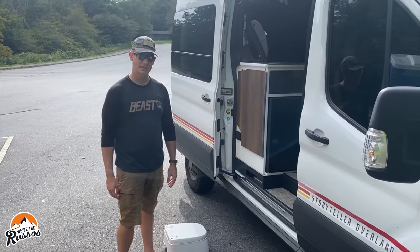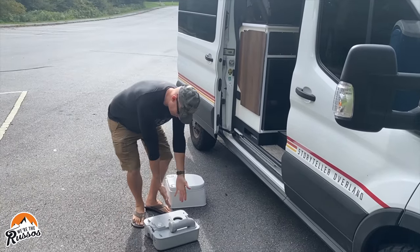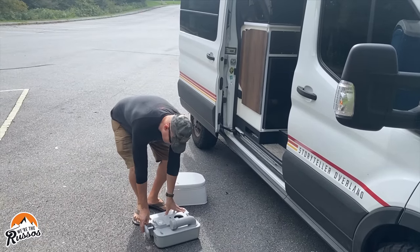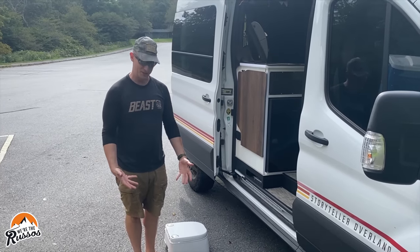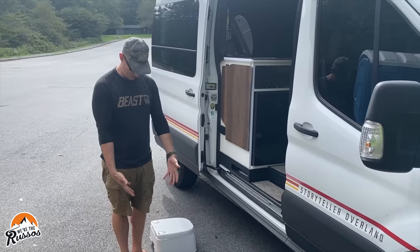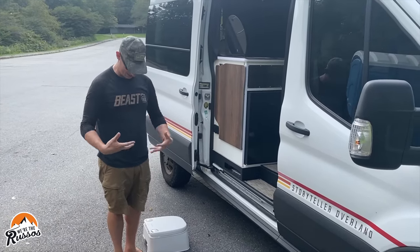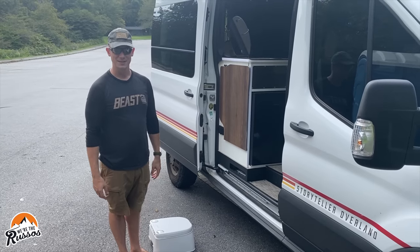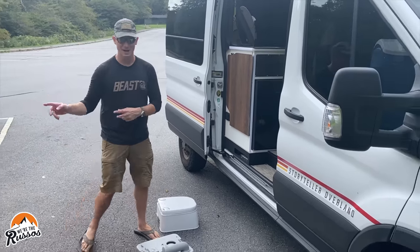Van life tip of the day: when emptying your toilet, don't lean over and look directly into it and then open up the valve. Because we're at elevation, the air pressure in there gave me a nice mist right into the face and all over my shirt. So stand back, release pressure, and then go dump it.